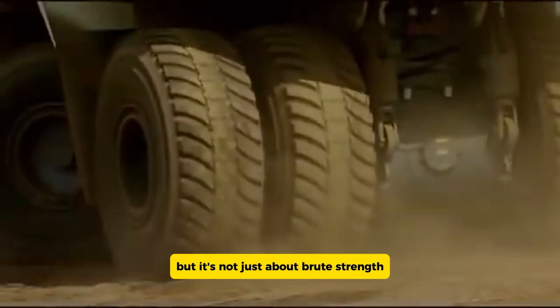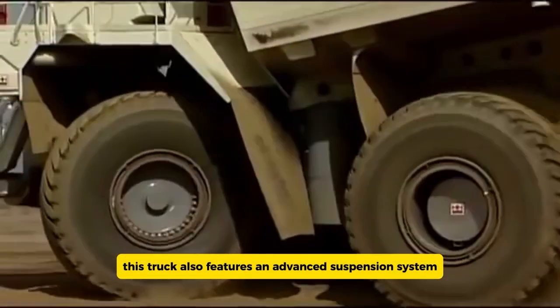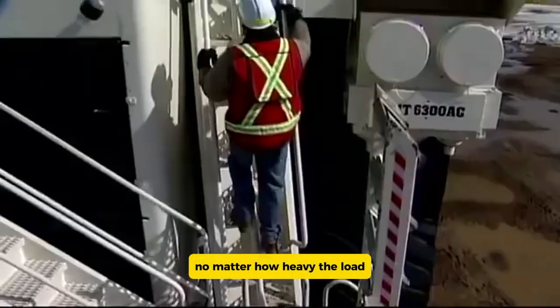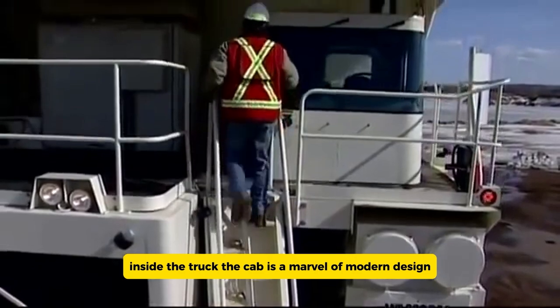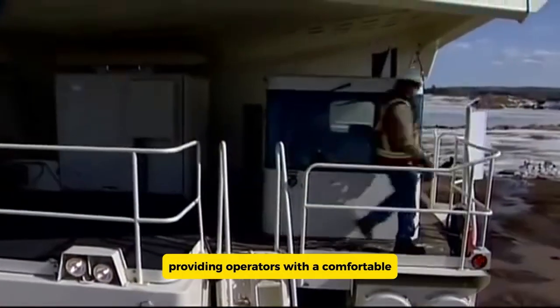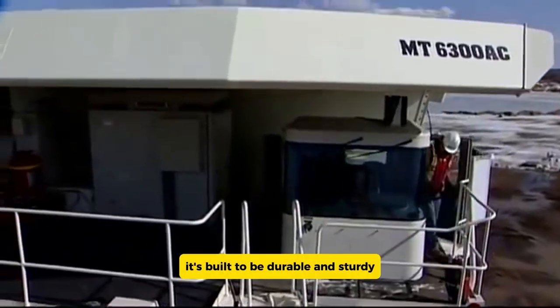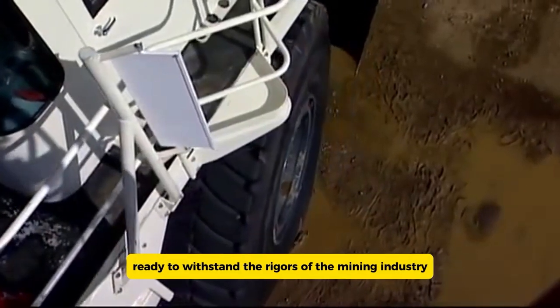But it's not just about brute strength — this truck also features an advanced suspension system that ensures a smooth and steady ride no matter how heavy the load. Inside, the cab is a marvel of modern design, providing operators with a comfortable and ergonomic workspace. It's built to be durable and sturdy, ready to withstand the rigors of the mining industry.